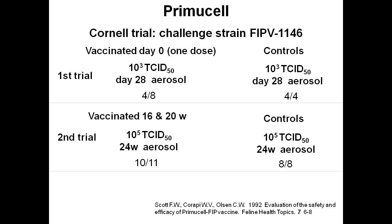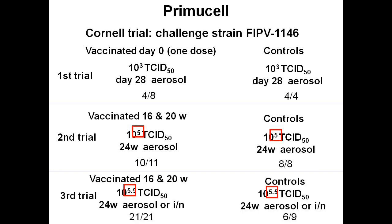In the second trial the scientists vaccinated 11 cats and had 8 unvaccinated controls, but they increased the challenge dose to 10 to the power of 5 TCID50 — 100,000 viruses, 100 times as much virus as before — and not surprisingly 10 of the 11 vaccinated cats developed FIP. In the third trial of 21 cats they kept increasing the virus dose until all the cats died. There was no way the immune systems of these experimental kittens could withstand such a huge dose of this extremely virulent strain.